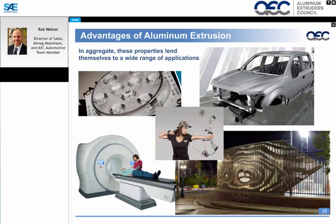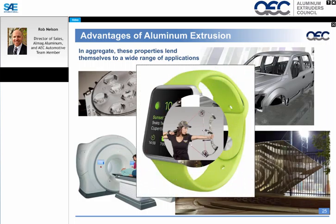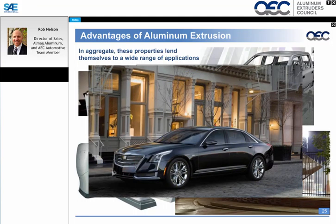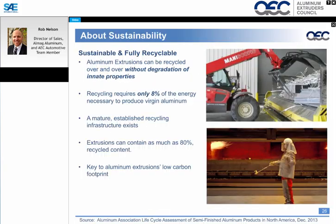General applications of aluminum extrusions include heat sinks, the medical industry, the architectural industry, and obviously the automotive industry. It's worth noting that the new iWatch Sport is an aluminum extrusion, as is the new Cadillac shown here.